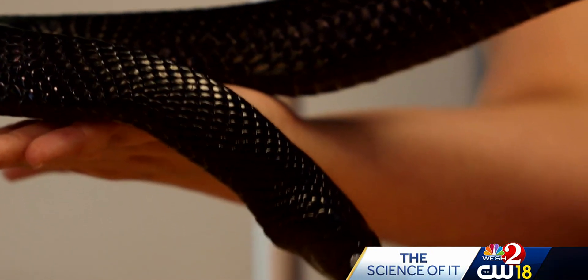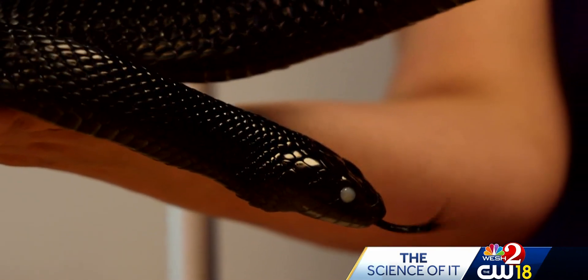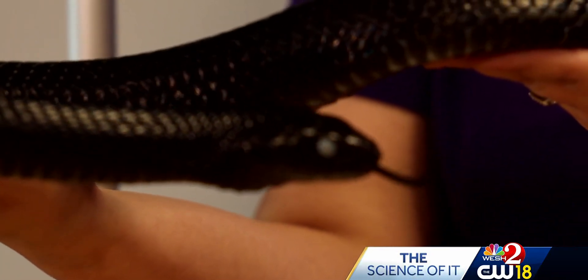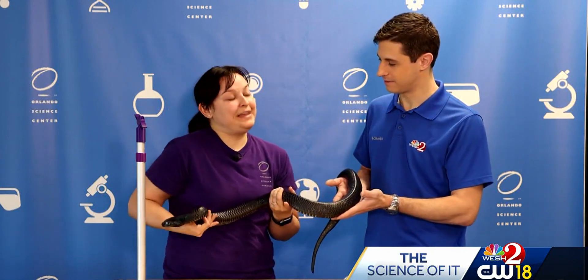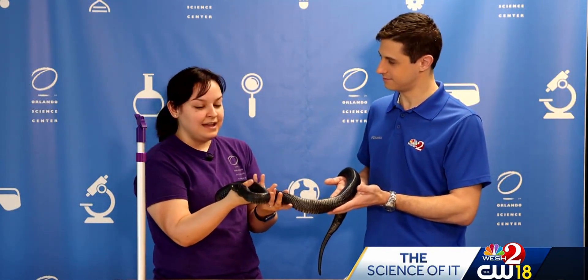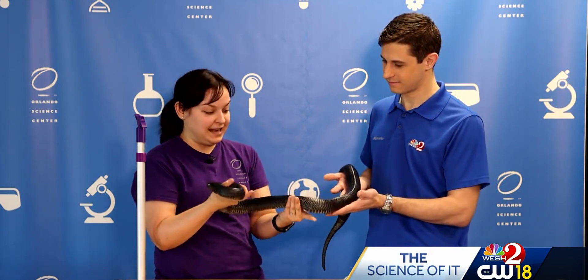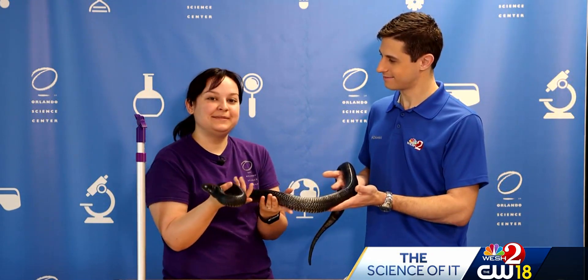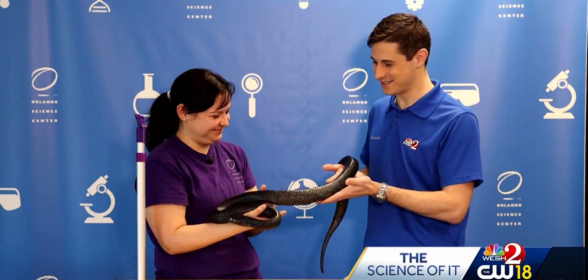You probably visit zoos and think it's just entertainment or education, but they're actually really important for saving wildlife and habitats. If people want more information about where they can see Blue or some of the other animals, we have a Meet a Snake program that happens every day at 11:30, and we also have our Life with Animals showcase at 1:10. More information about the shows, locations, and times can be found on our website: osc.org.